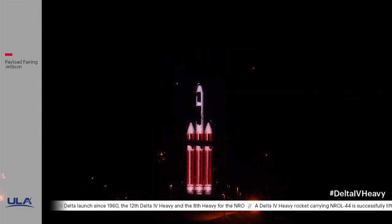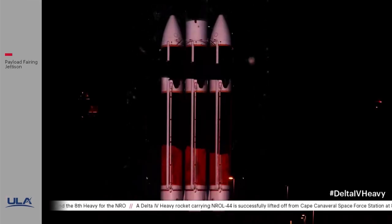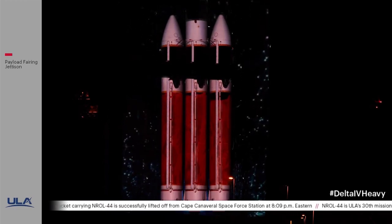Clear to proceed. Launch director, the launch vehicle is ready to launch. Mission director, you have permission to launch.